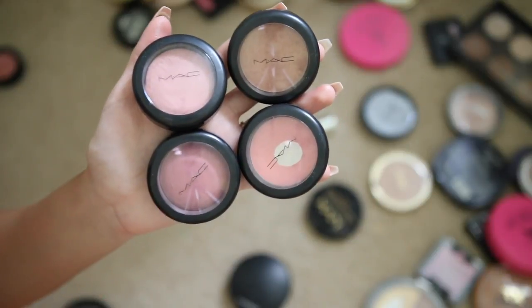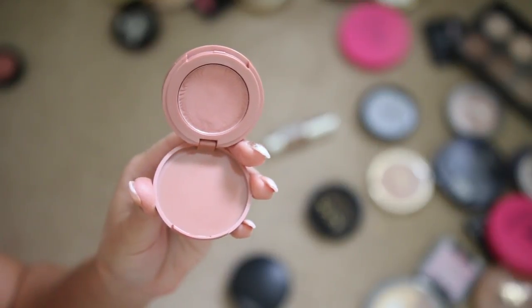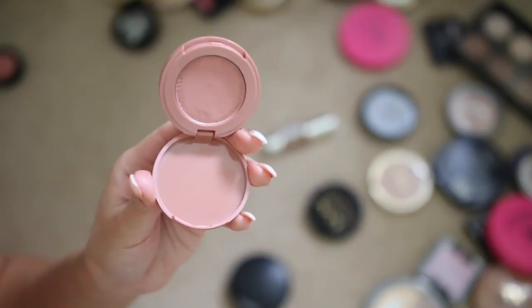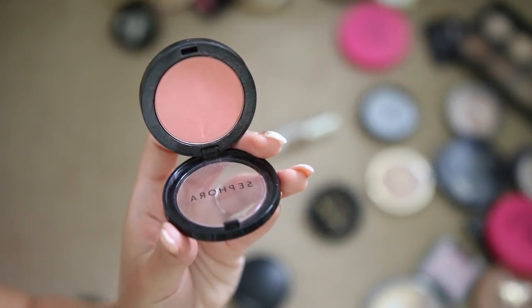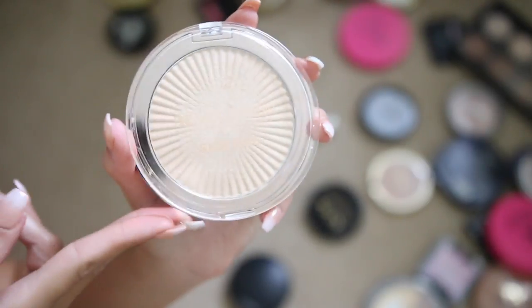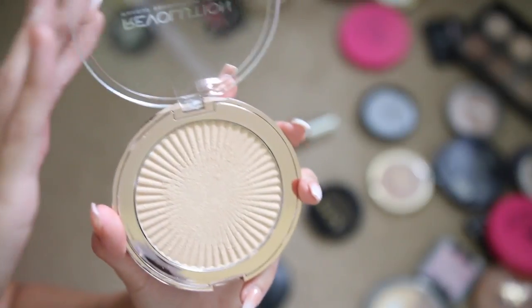I used to use MAC blushes a lot when I thought it was the only good high-end brand, but I'm just not the biggest fan anymore. A little tiny Tarte blush in the shade Birthday Suit — I got this as a free gift and I'm keeping it, I love Tarte blushes. This Sephora Collection blush in Peach Fusion is nice but I don't reach for it anymore, so giving it away. I have a Makeup Revolution Skin Kiss highlighter I hauled a few months ago and forgot about — I'll keep it and test it out.